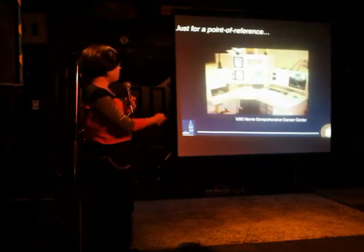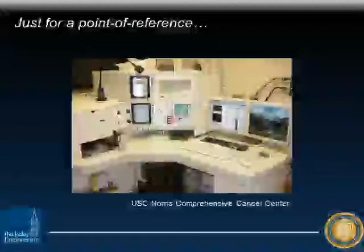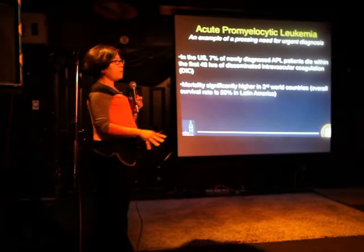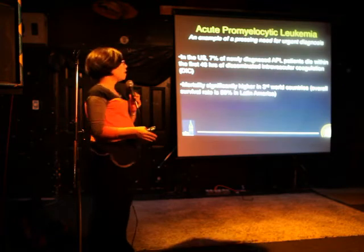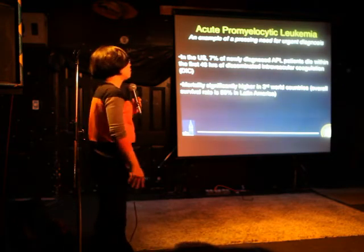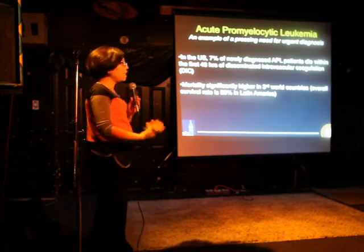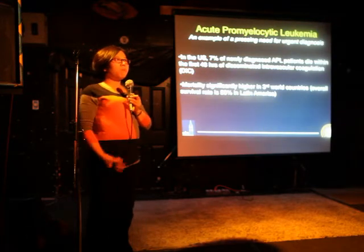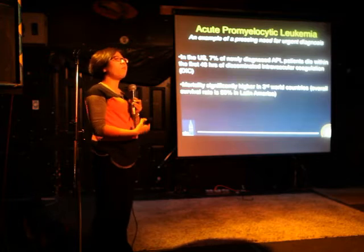This just gives you an example — this is at USC's Comprehensive Cancer Center — but this FACS machine would take over this whole stage right here. Multi-million dollar system. What I want to tell you is a story of what we're doing in the lab in terms of cancer diagnosis. One of my best friends that I met in college, Lucy Godley at University of Chicago, is a hematologist-oncologist. And she told me a very compelling story that I was really amazed by, and this is something she's very passionate about.